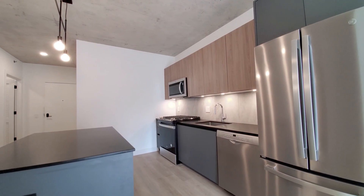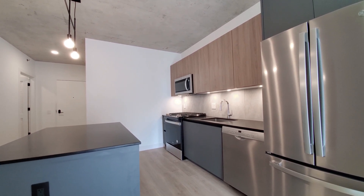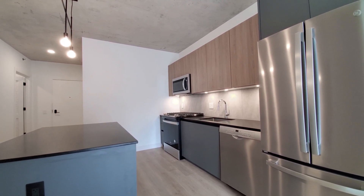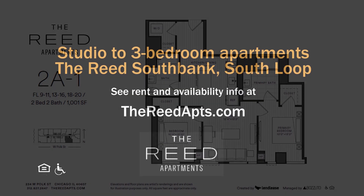The Reed has a very appealing location, an extensive suite of amenities, and a wide variety of apartments — all with upscale finishes and all new. Definitely want to have the Reed at the top of your must-see list. Head to the Reed's website to see more floor plans and near real-time rent and availability info.